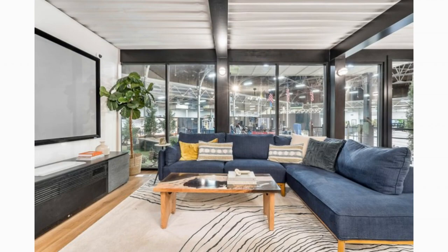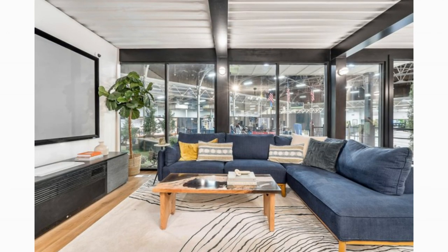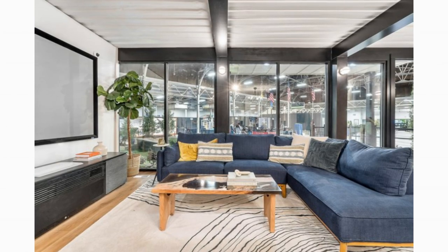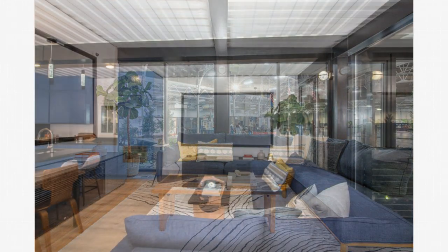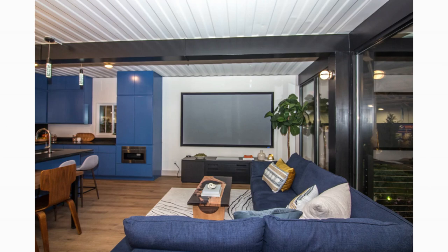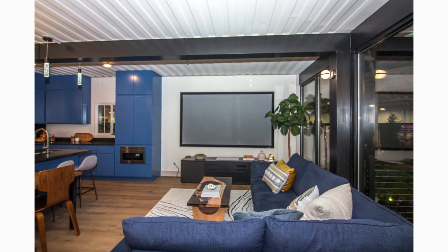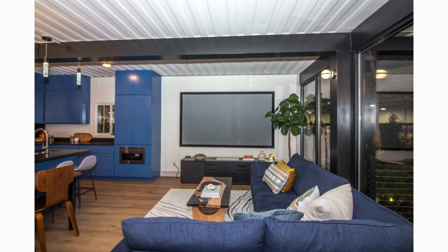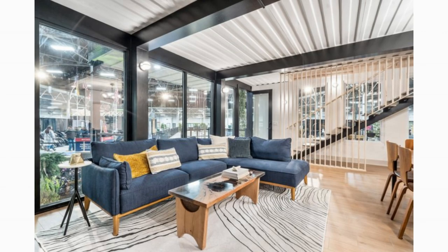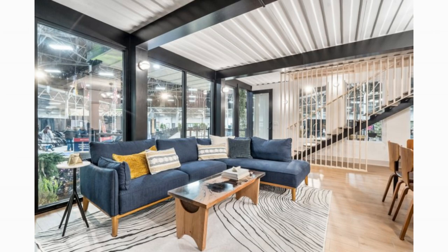A stylish open plan living area with a fully equipped kitchen, dining area, and lounge area greets you as you enter through the main door. A chic sectional couch, a unique coffee table, a floor mat to mark the space, and a big flat screen TV form part of the lounge area. Large windows in the living space provide breathtaking views of the surroundings, increasing your sense of connection to the outdoors.